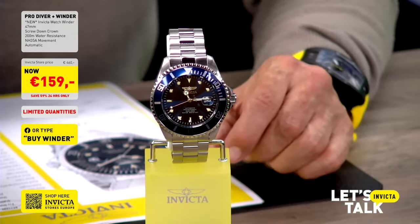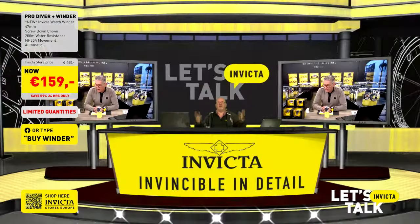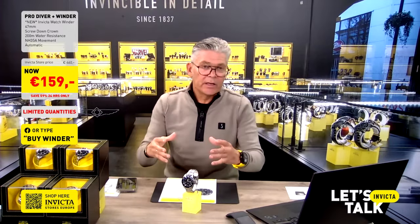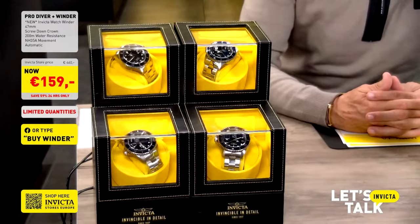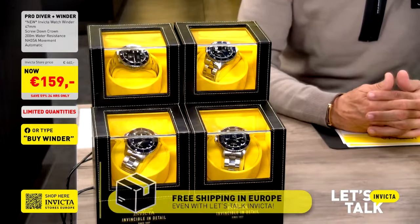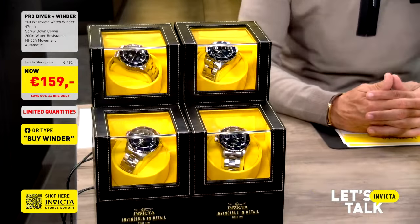To be clear: the watch sells for 272 euros, the watch winder sells for 112 euros, and you are getting both together for only 159 euros. Even with the larger packaging required for the winder, we still ship it to your doorstep for free. Order from the Let's Talk Invicta tab on InvictaStores.eu, or if you're watching on Facebook or Twitch, just type 'buy winder' and you'll get the direct link.